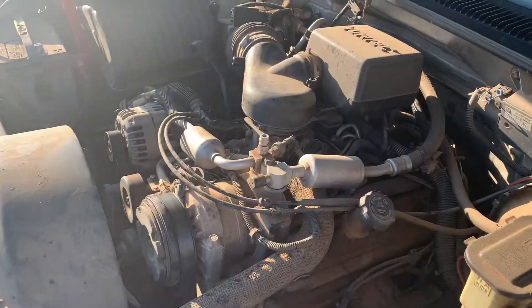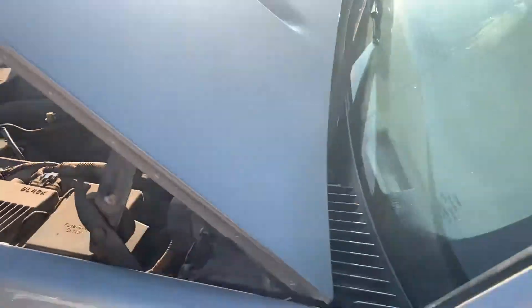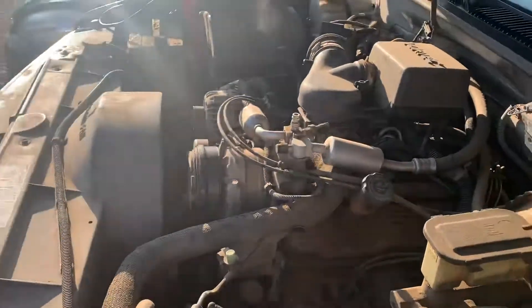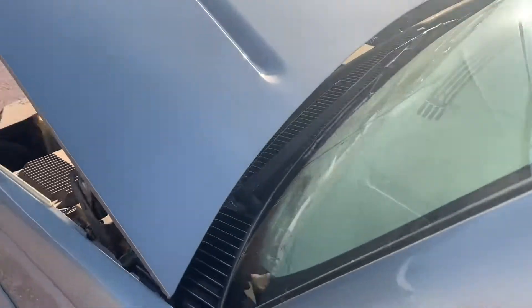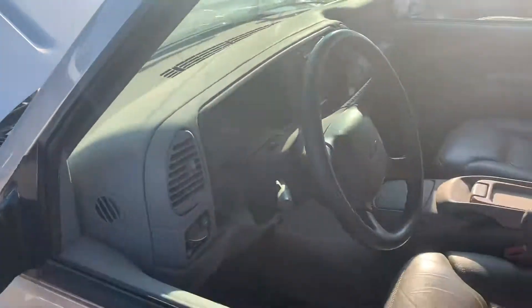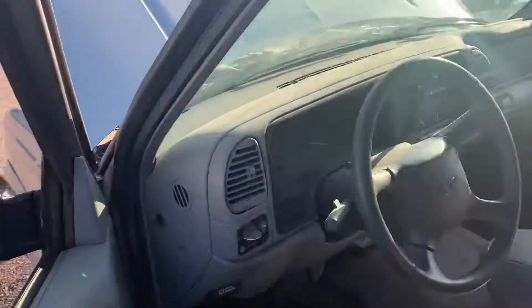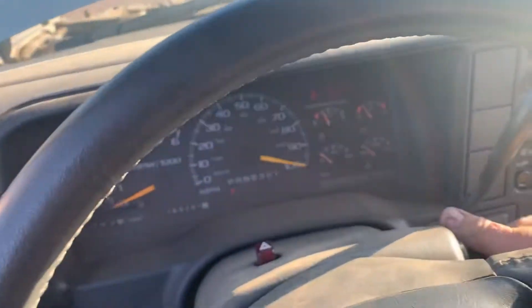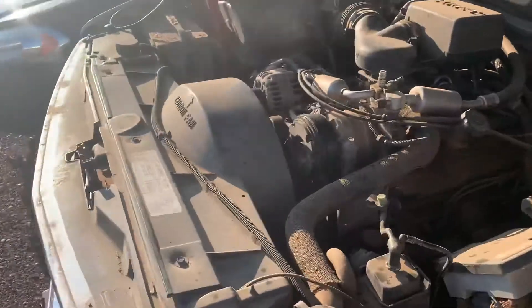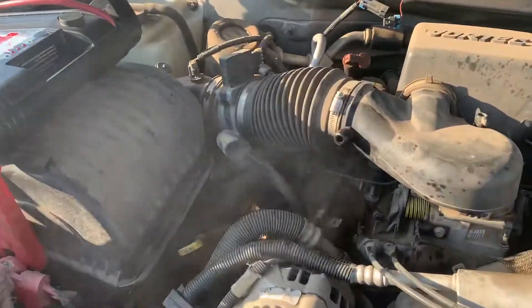Now, I'm going to start this Suburban up and show you exactly what blow-by is. Here we go. It's barely even going to run. Let's give it another shot. All right, we've got to pull out the big guns and use my foot. Crank her up. This thing runs horrible. It's because it's got so much blow-by.